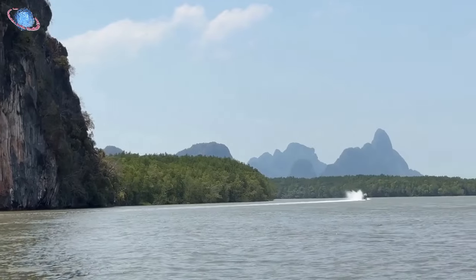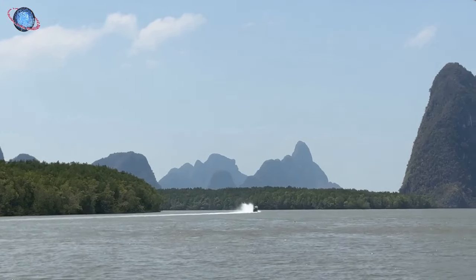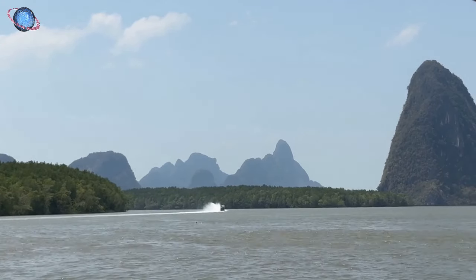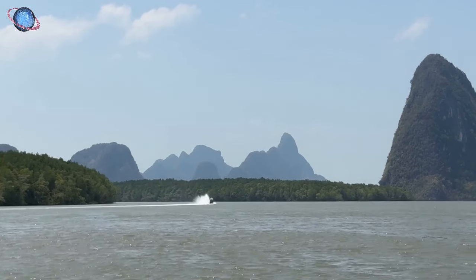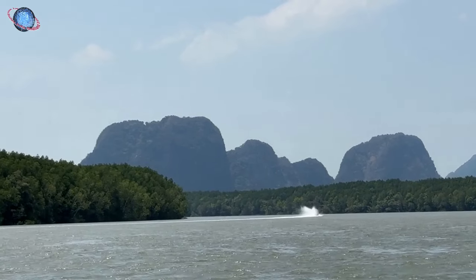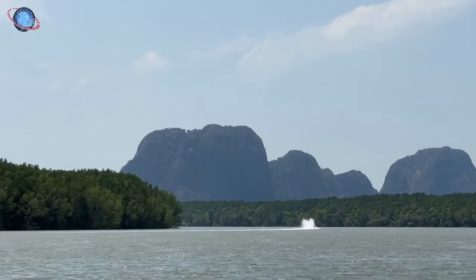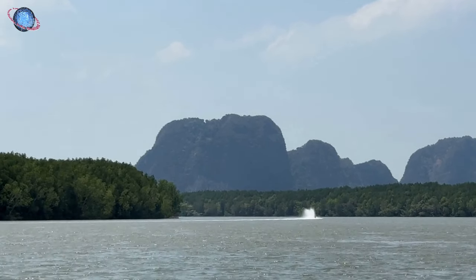To manage high salinity, many mangrove species have salt-excreting glands on their leaves or roots, allowing them to expel excess salt. Others, like the red mangrove, feature aerial roots called pneumatophores that extend above the water, facilitating oxygen exchange in oxygen-poor soils.